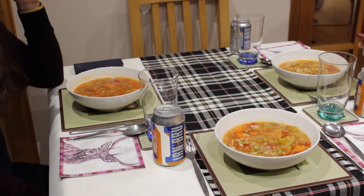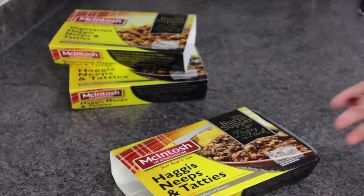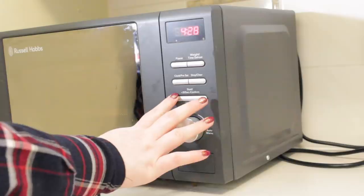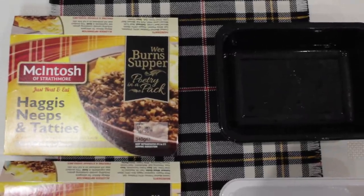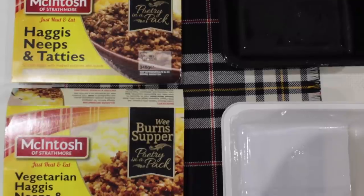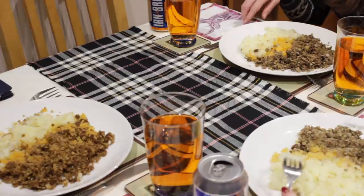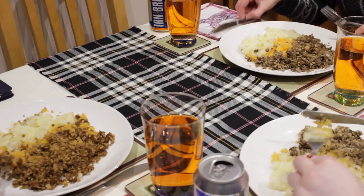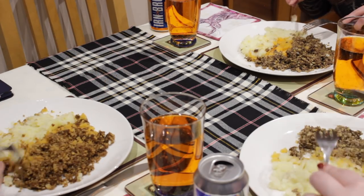My starter was this scotch broth — I've done a separate video with the full menu I served, so I'll link that up at the end if you want the recipes. Then it was time to toast our haggis and get to the main event, which is obviously the Macintosh meals. Really simple — you just pierce the holes in it and pop it in the microwave for four and a half minutes, so it really couldn't be easier. The meat version comes in black packaging and the vegetarian version comes in white, which makes it really simple if you've got a vegetarian at your dinner so you don't accidentally serve somebody the wrong meal. Lauren said the vegetarian version was very, very nice.